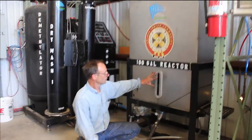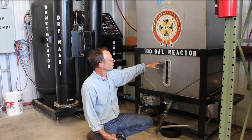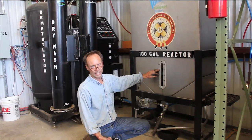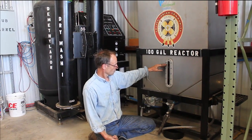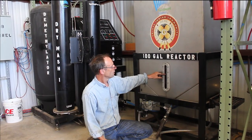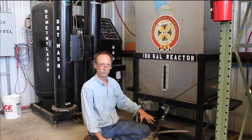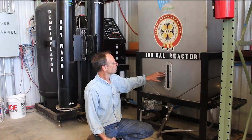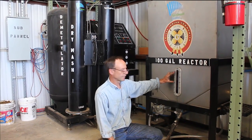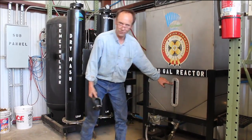Before using the centrifuge, just using unclarified oil after it comes out of the press — even after a week of settling — there's still a lot of gums, plant resins, and waxes in there. When I do a healthy reaction I should have about 20 gallons of catalyst and alcohol in here, so I should get out 20 gallons of glycerin when I'm done. But before the centrifuge I was getting about 30 gallons instead of 20 — an extra 10 gallons of plant matter that was in the oil.